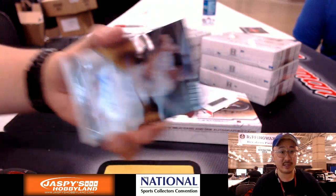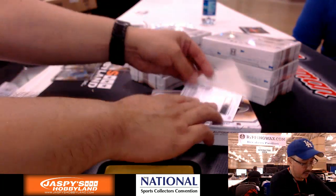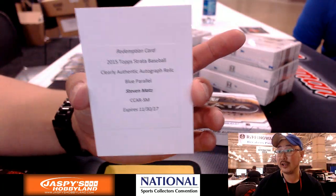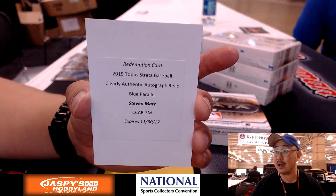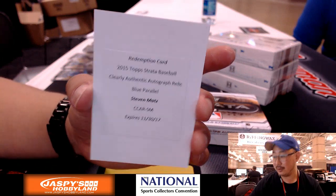Nice Blake Swihart for the Boston Red Sox. And the Redemption — it's a White Redemption. That means Clearly Authentic autographed relic blue parallel. Steven Matz — nice one for the New York Mets. Globuck with that one.